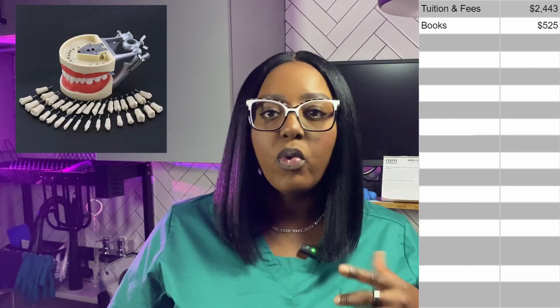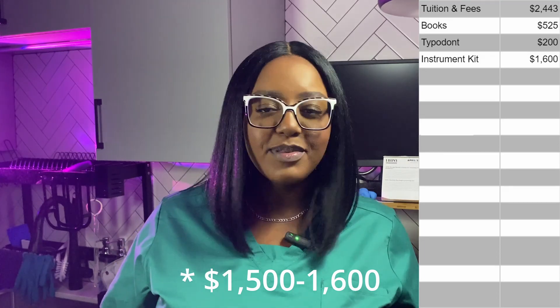Since this is a program where we're learning a skill, it requires tools and instruments. Our typodont is the first of those tools and that's $200. The instrument kit is $1,500. I don't know why I'm laughing because it's absolutely not funny, but yeah, it's $1,500 for the instruments.